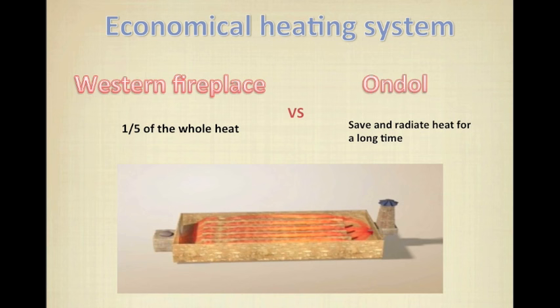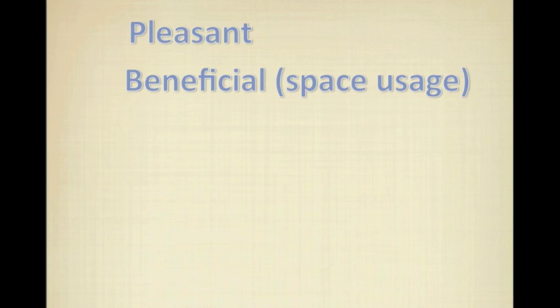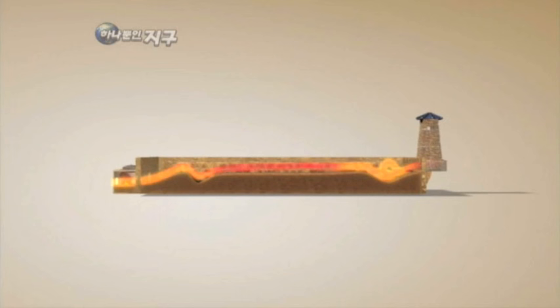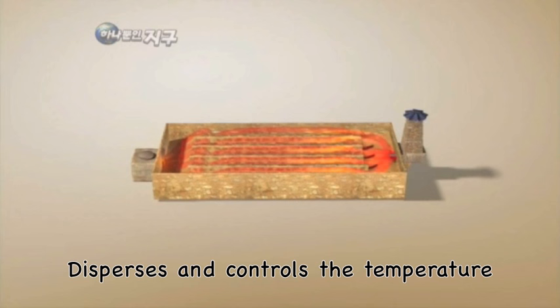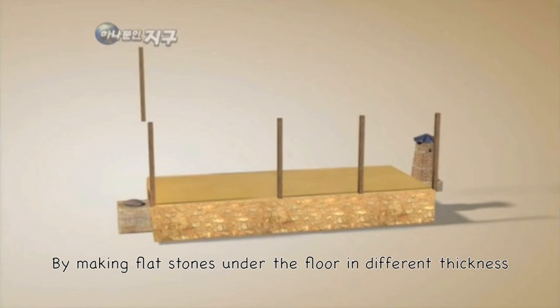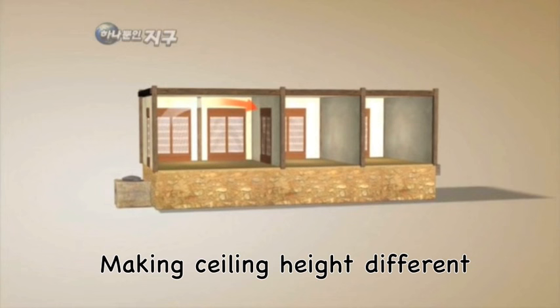Also, in summer, we can feel cool when we sit on the ondol because it keeps cold inside. The room is very efficient because the floor itself is heated, and it is beneficial in terms of space usage because there is no need to install any extra radiator inside. Ondol's secret is floor design and air circulation. It regulates the heat which goes under the floor through the fireplace by putting soil between stones. It disperses and controls the temperature of the whole room by making flat stones under the floor in different thicknesses, and it uses the flow of air very efficiently by making ceiling height different.